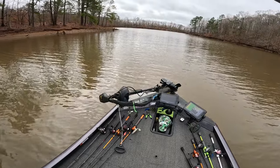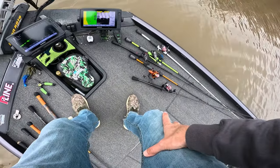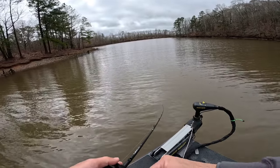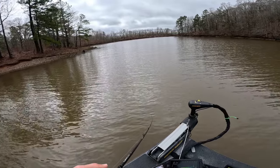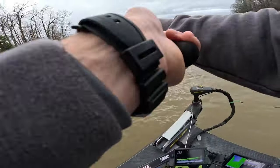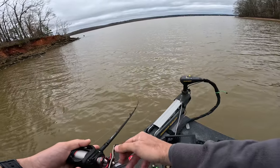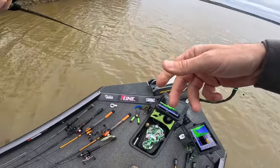Just worked back up to this point. This side has a lot of really good gravel. Maybe that will be the key to success — this side has less topped-out hydrilla. Maybe they'll be stacked up on this side.